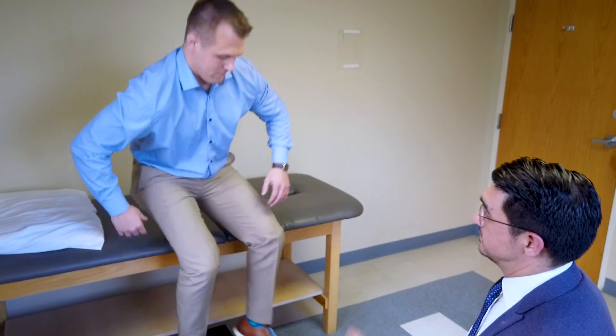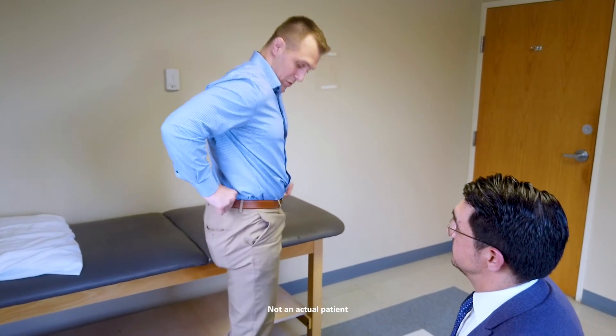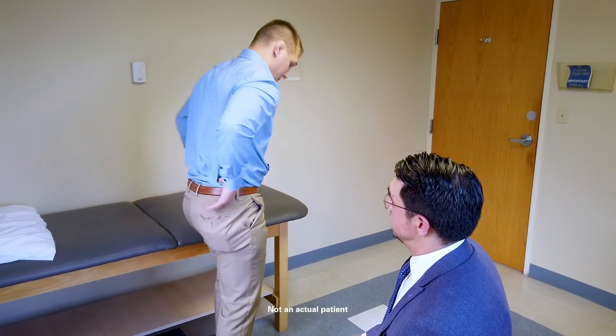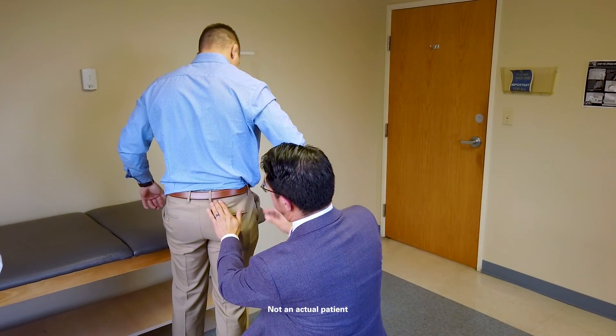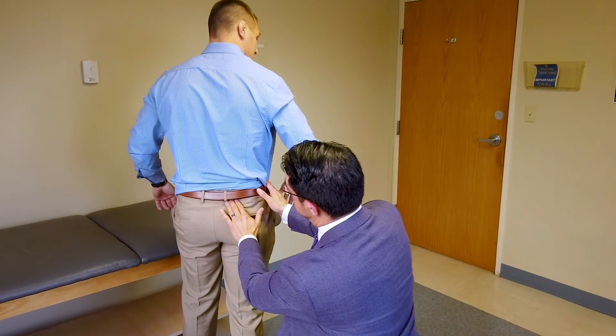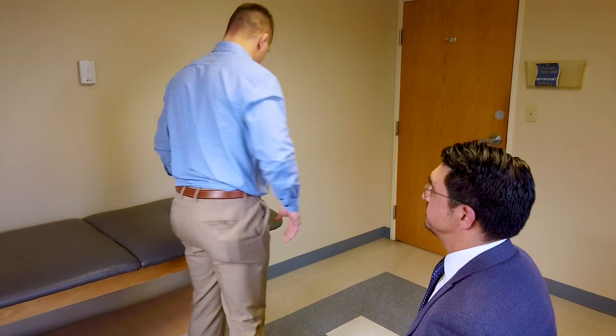When I see a patient with suspected SI joint pain, I start to examine them thoroughly to find exactly where the pain is coming from. One of the first things I do is a test called the Fortin finger test — I touch the patient's back roughly down towards the belt line and push in on that area. If there's pain there, that is a positive sign that the sacroiliac joint is causing pain.